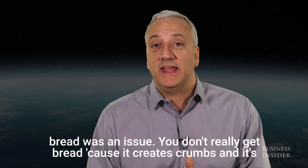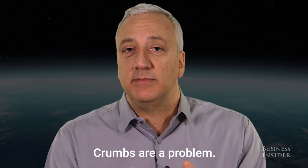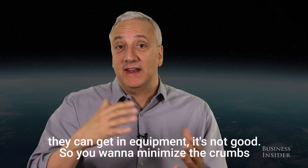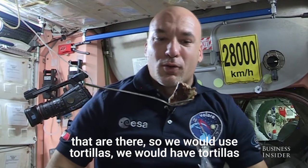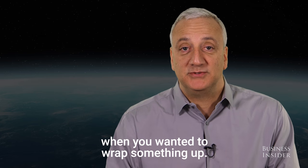Bread was an issue. You don't really get bread because it creates crumbs and it's hard to keep bread fresh. Crumbs are a problem — they start floating around. You can inhale them and get them in your eye, they can get in equipment, it's not good. So you want to minimize the crumbs. We would use tortillas when you wanted to wrap something up.